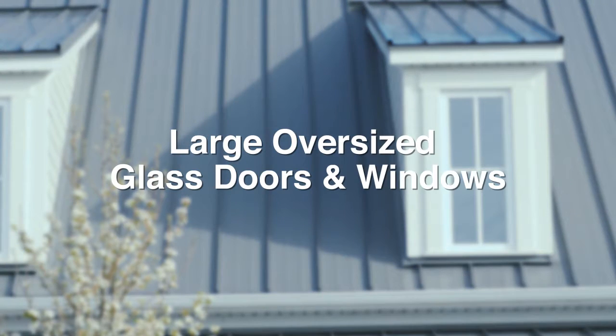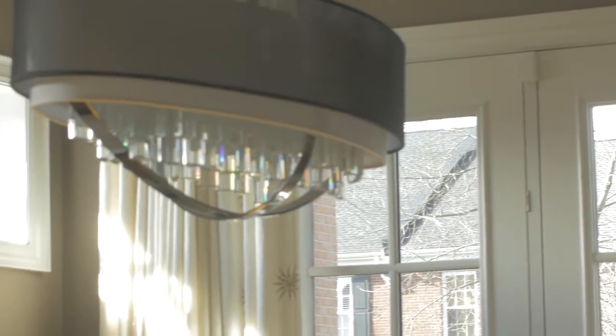Our windows are solid vinyl with no wood in them to warp, twist or decay. There are many bold colors to choose from that are available as a standard choice. We add SDL grilles which are larger with additional internal spacers, simulating true divided glass without compromising efficiency.